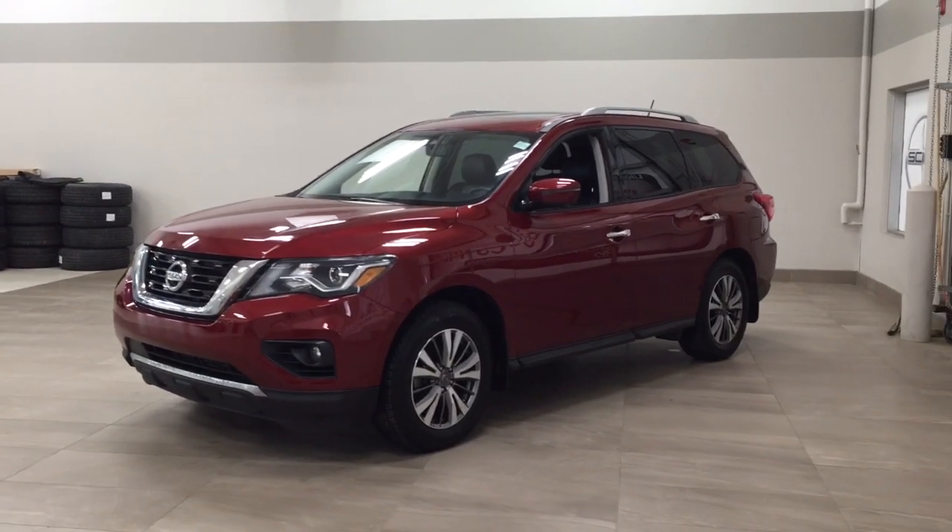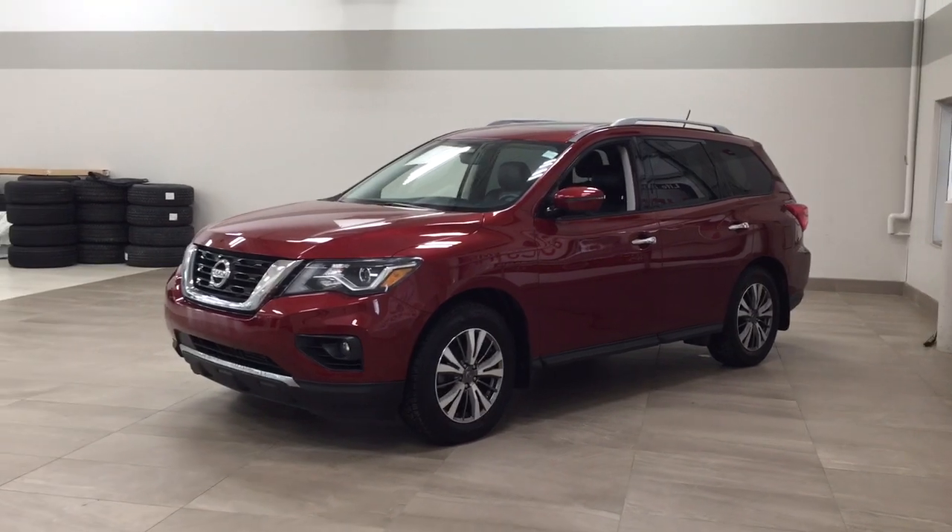Hello folks, welcome to Sherwood Park Toyota located at 31 Audemars Road in Sherwood Park, Alberta, Canada.